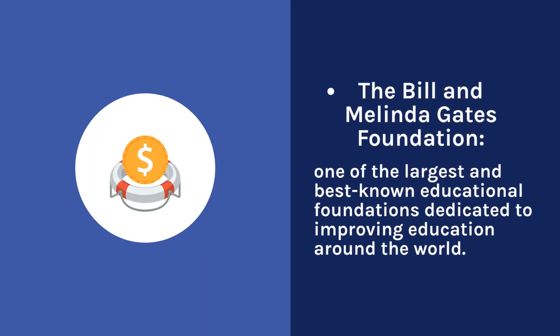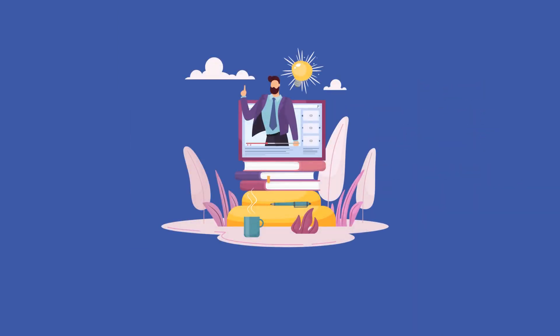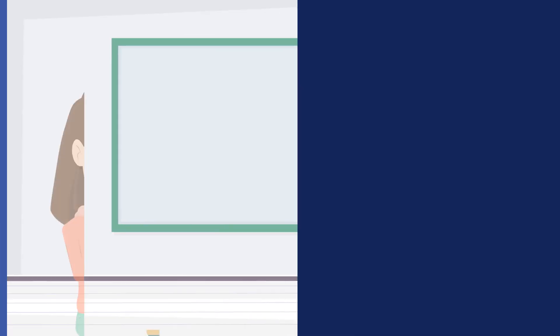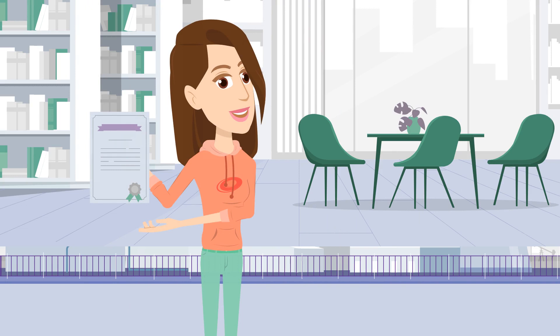The Bill and Melinda Gates Foundation is one of the largest and best known educational foundations dedicated to improving education around the world. This foundation focuses on issues such as improving teaching quality, introducing new technologies into the learning process, developing assessment systems, and children's education in developing countries. The Carnegie Foundation for the Advancement of Teaching has been operating for more than a century and is engaged in research in the field of education. Its goal is to improve the quality of teaching, as well as to develop tools for assessing the quality of education.